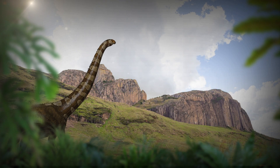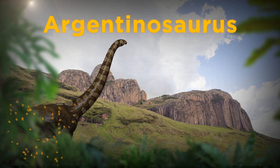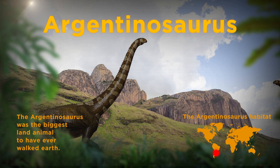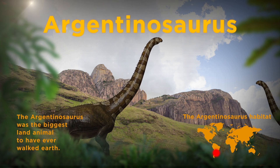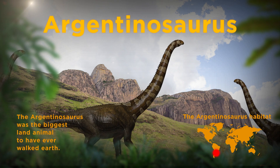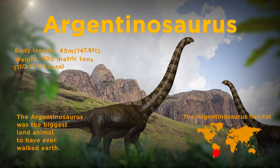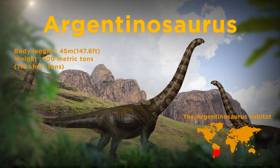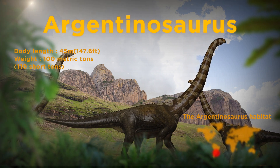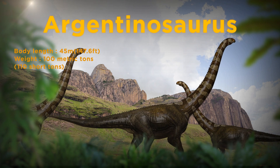The Argentinosaurus was the biggest land animal to have ever walked the Earth. The name of the dinosaur, which literally means Argentina's lizard, comes from the fact that the dinosaur was discovered in Argentina. Weighing 100 tons, the Argentinosaurus could cause the ground to rumble when they walked. Astonishing, no? Researchers believe they lived in groups.